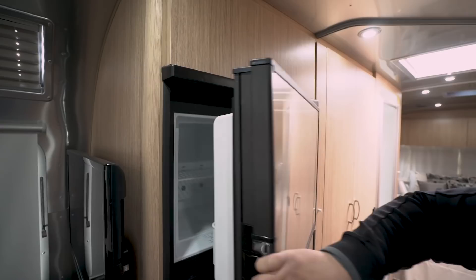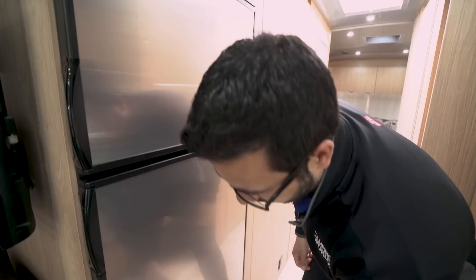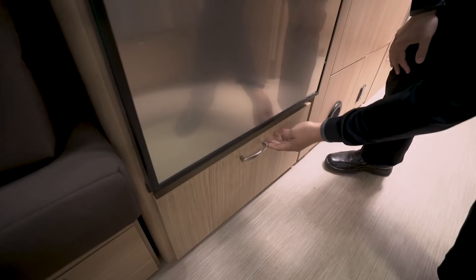Back to the fridge-freezer combo here with stainless steel panels. Open it up and you have plenty of space. This unit runs off both propane and electric and also has automatic switchover. Right below is some more storage, giving you storage all throughout.